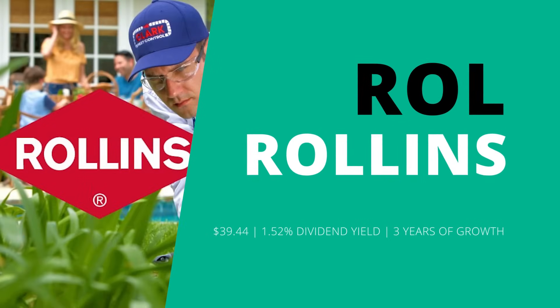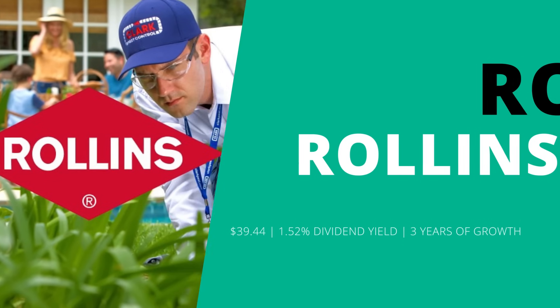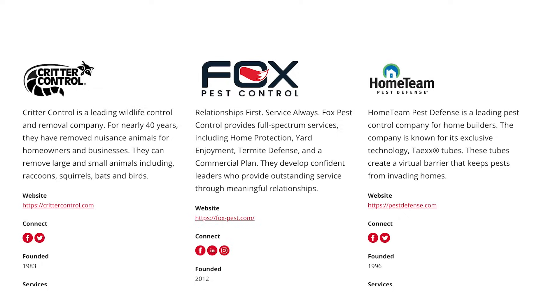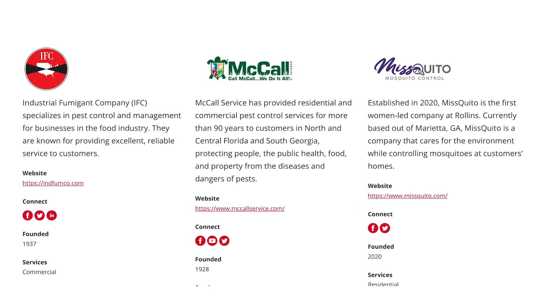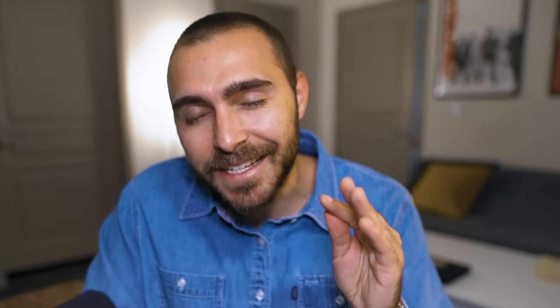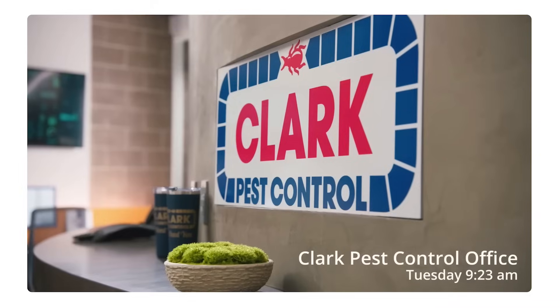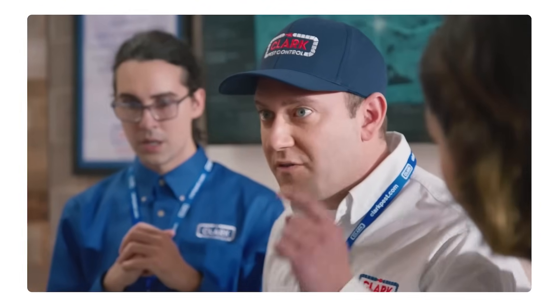Moving on to the third stock on my watch list — this one I've talked about before. It's Rollins, Inc., ticker symbol ROL, which is one of the world's largest pest control companies. They serve customers in over 70 countries around the world through various subsidiaries such as Orkin, Critter Control, and Clark Pest Control — which I remember from growing up in small town Yuba City, California. We lived on the outskirts of town, kind of out in the country, so we often had ants and spiders and other critters, and Clark Pest Control were the guys who'd come out and spray for that stuff quite often.